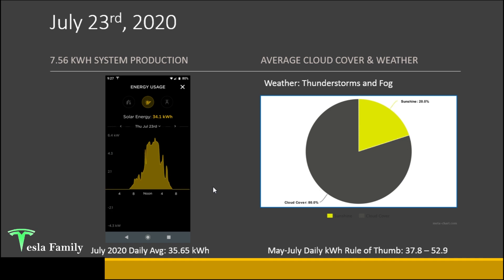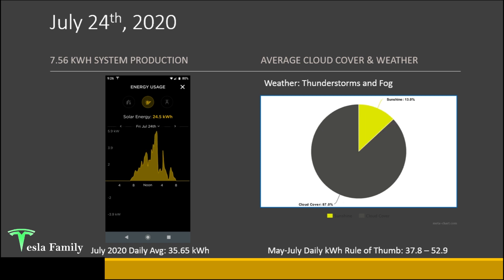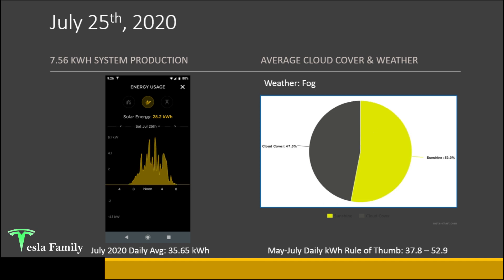July 23rd: 34.1 kilowatt hours — thunderstorms and fog impacted generally the morning and afternoon hours, but the middle of the day had some decent production. 80% cloud cover. July 24th: 24.5 kilowatt hours with 87% cloud cover — a mostly cloudy day that really cut into the production curve; only about an hour around 1 to 2 p.m. was near peak production. July 25th: 28.2 kilowatt hours — fog in the morning led to a slow rise, and scattered to numerous clouds through a good chunk of the day impacted production.